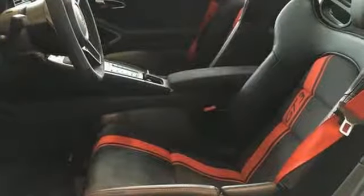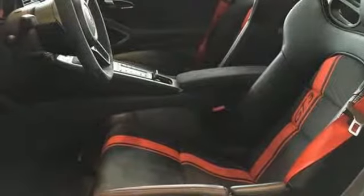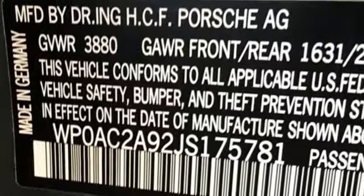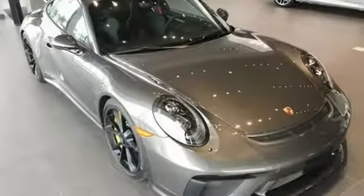Wi-Fi hotspot, dual zone climate control, external memory control, manual tilting steering column, Apple CarPlay, and power heated mirrors.